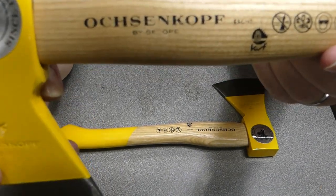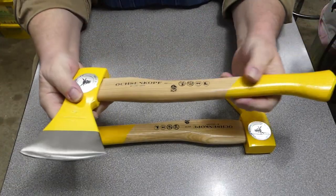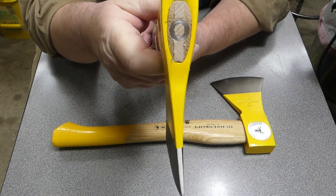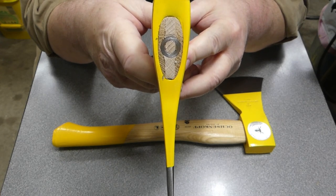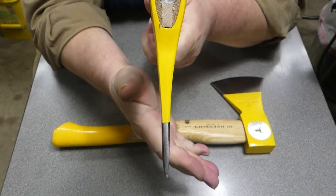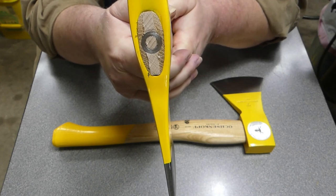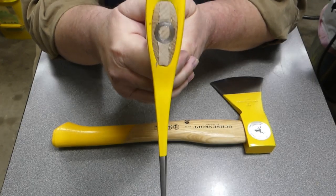I looked it over and at first glance it seemed pretty nice — decent fit for the handle to head. But then I started looking a little closer and the blade has a distinctive swoopy curve to it, it actually kind of curves gently. I tried to figure out a way to show it with a straight edge but you're just going to have to trust me — the blade's got a little bit of a bend.